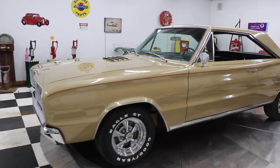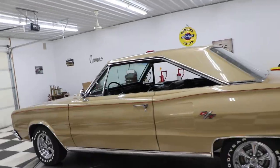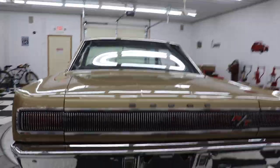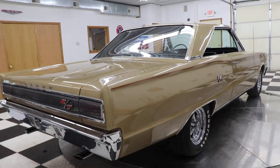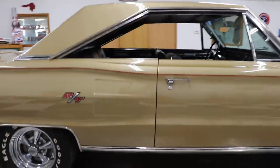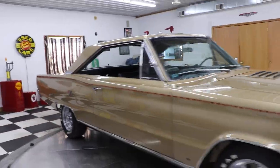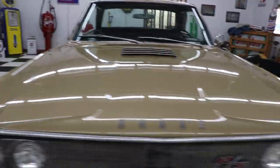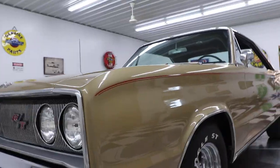This car is absolutely gorgeous — it's been a rotisserie restored car, painted body color underneath. We're guessing the restoration was probably 10 to 15 years ago and it still looks like it was done just last year. The body and paint look great, the door gaps are nice, the panels are nice, and we believe it has all original body panels. The hood gaps are nice, all the panels are very straight and clean.